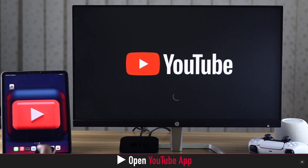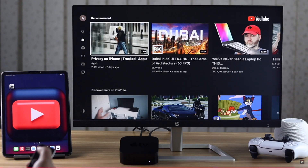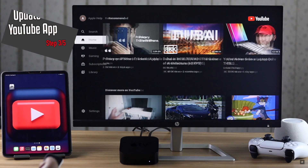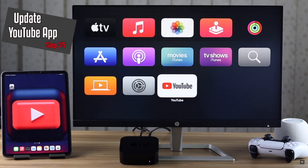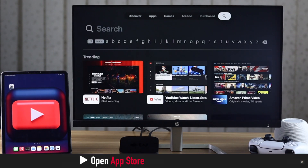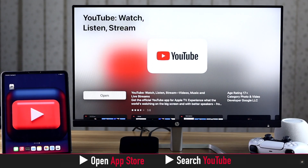Swipe up all the apps one by one to close them. After all the apps are closed, open YouTube again — it should fix the issue. If there is a pending YouTube update on the Apple TV, it can cause problems with the YouTube app. Open the App Store and search for YouTube to check if there is an update.